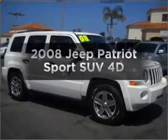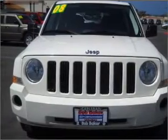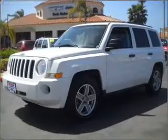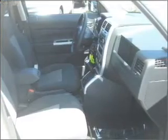Check out this 2008 Jeep Patriot. If you're looking for an automobile with great attributes, look no further. With a reliable engine connected to a smooth shifting transmission, stand out from the crowd with premium wheels. You will appreciate the safety feature of anti-lock brakes. Let the sunshine in with a sunroof.